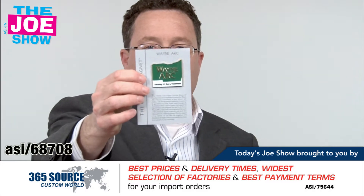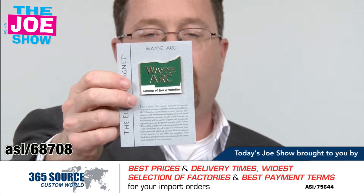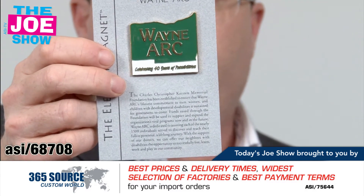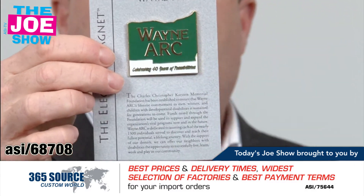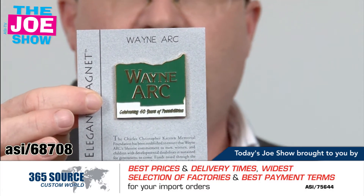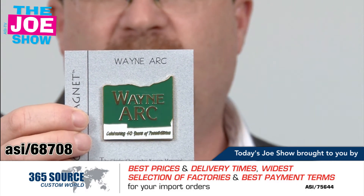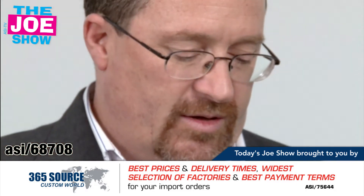This next product is called the Elegant Magnet. It's different from a lot of the plastic magnets you have on your refrigerator — this one is a lot nicer and just as practical. It comes on a card, so you attach it to a card and tell your story on the card. When you're at a trade show, you can mail these to people or give them to visitors who come to the company.